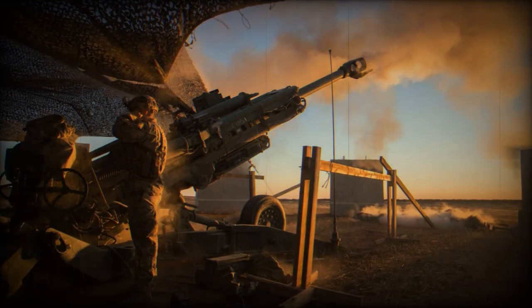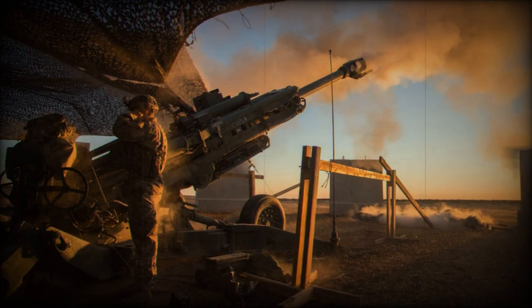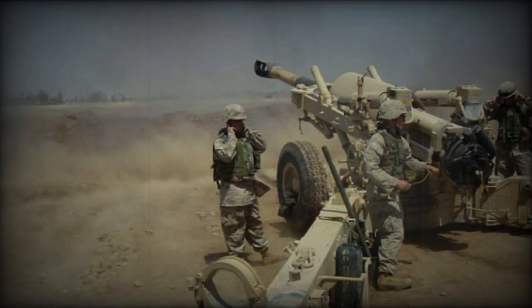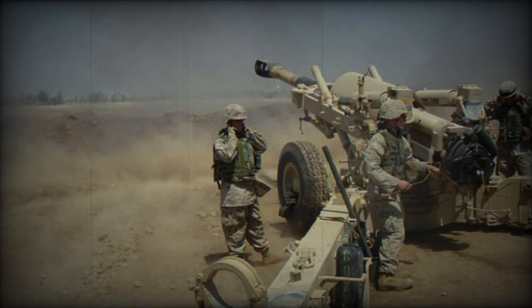On the other hand, the M185 is a 155mm cannon tube used in various versions of the American self-propelled howitzer, the M109. The tube is 6.7 meters long and can fire shells with a maximum range of 30 kilometers.